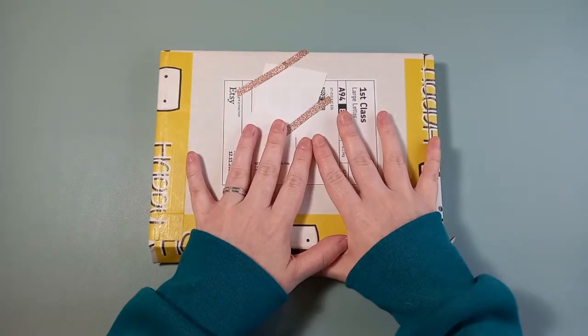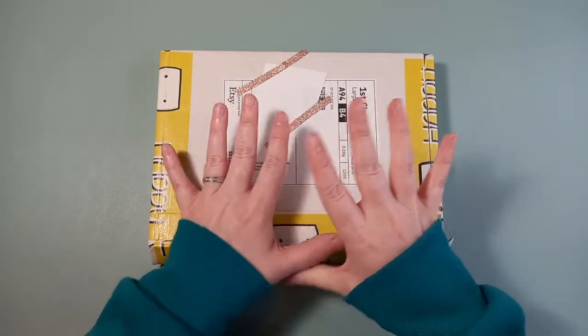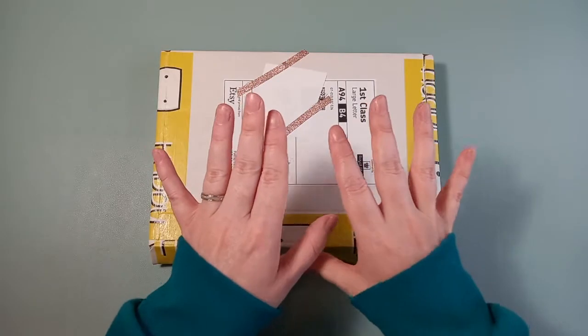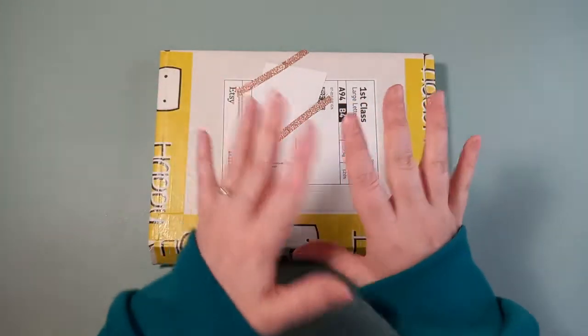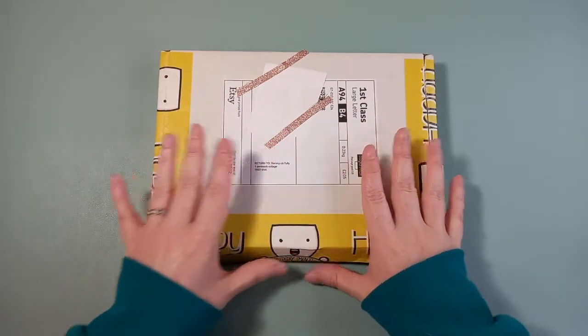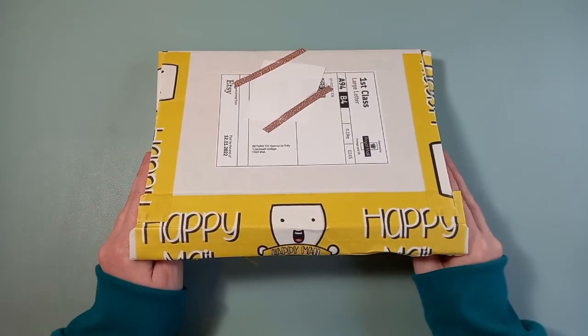I'm back with another haul. At the moment I've just got this one order — it's a rather large order. They're all coming in drips and drabs so I thought I'd just film them as and when they come in. If they're smaller ones I can put them together, if they're bigger ones they might just come out on their own. Today's one is from the Yellow Bejewel, which is one of my favourite sticker shops.